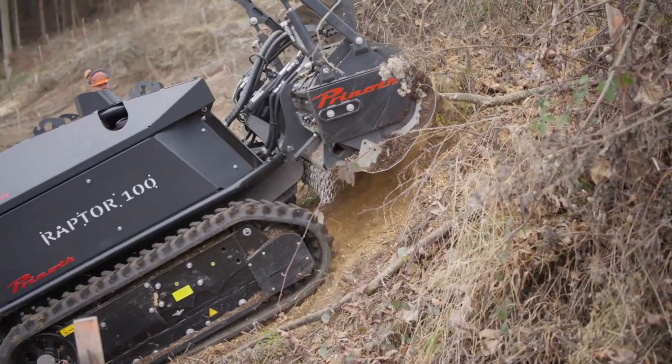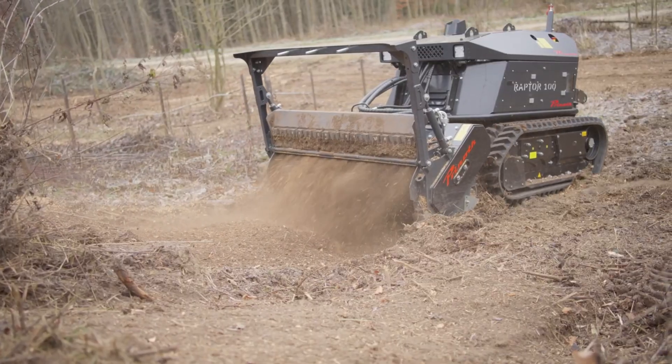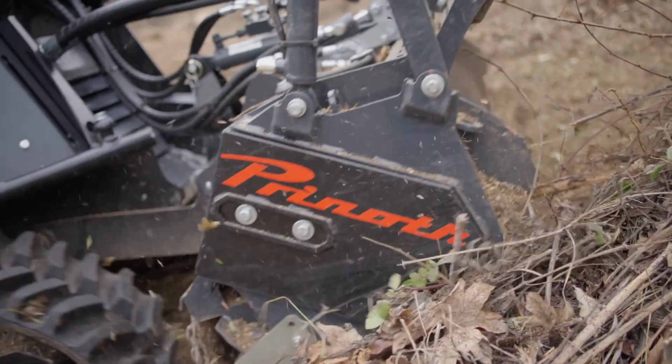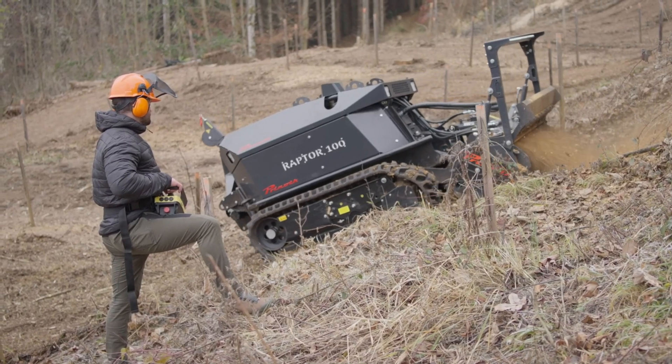The comfortable cab, with ergonomic controls and full visibility, ensures safety and ease for the operator. Because of its power, versatility, and reliability, the Raptor 100 is a favorite among land management professionals.